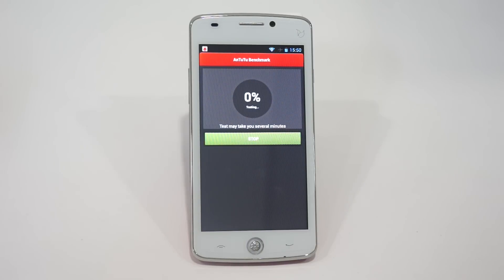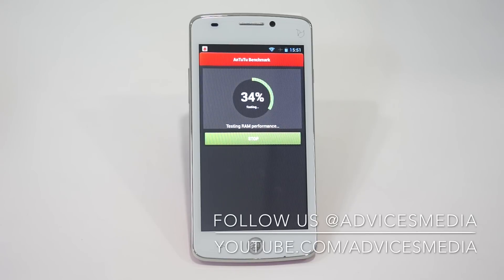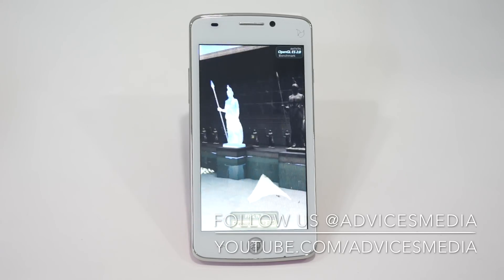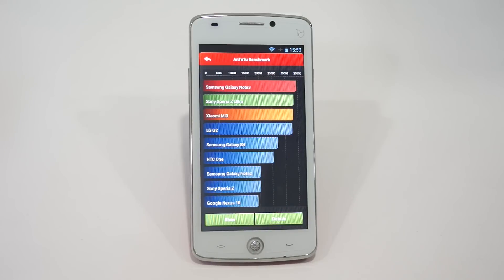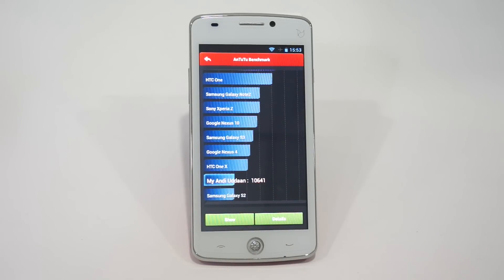Let's go for the custom test. The test has been completed. As you can see, on the top of the charts we have the Samsung Galaxy Note 3, followed by the Xperia Z Ultra.